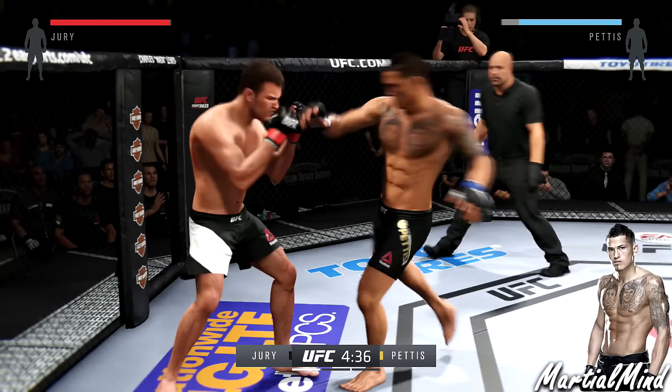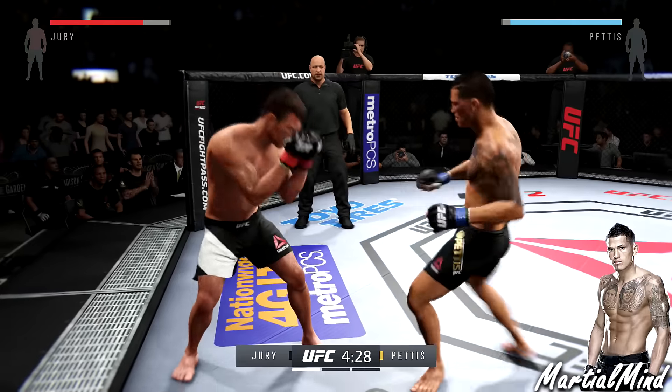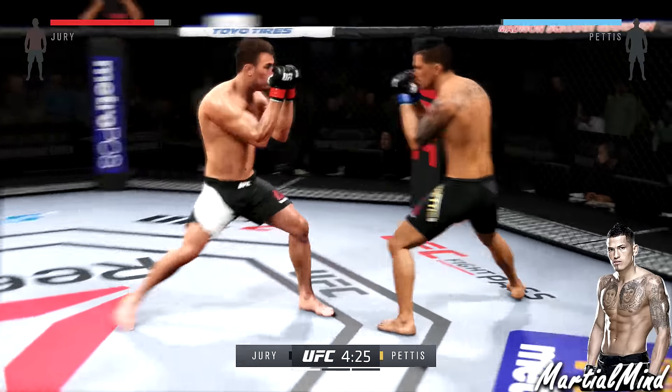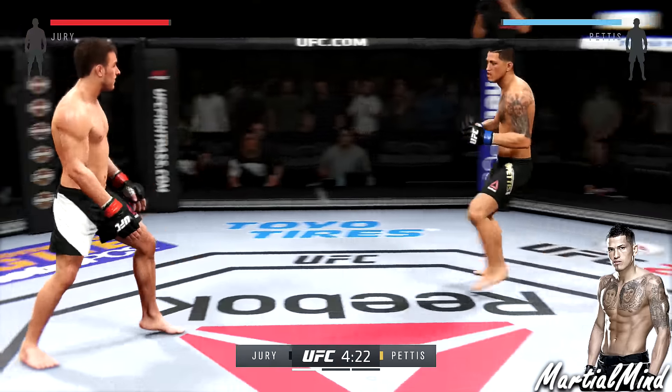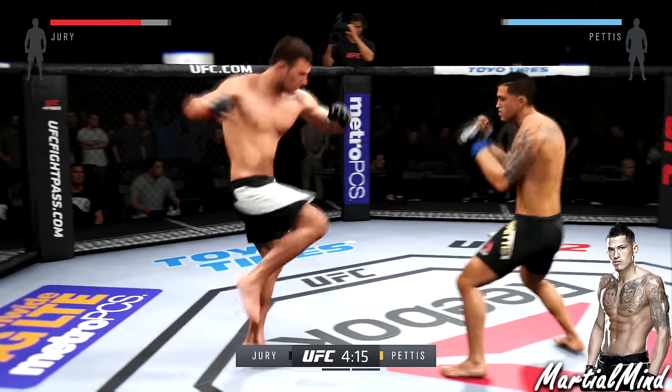As you can see right there, I am facing Miles Jury. This Miles Jury player wanted to counter-strike — he is backing up, trying to block his head and block his body, moving backwards, trying to see if he can catch me with some combinations coming in.